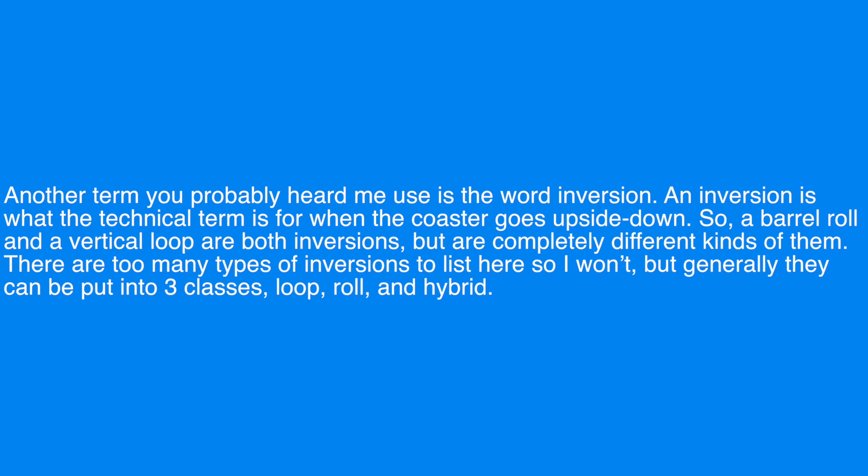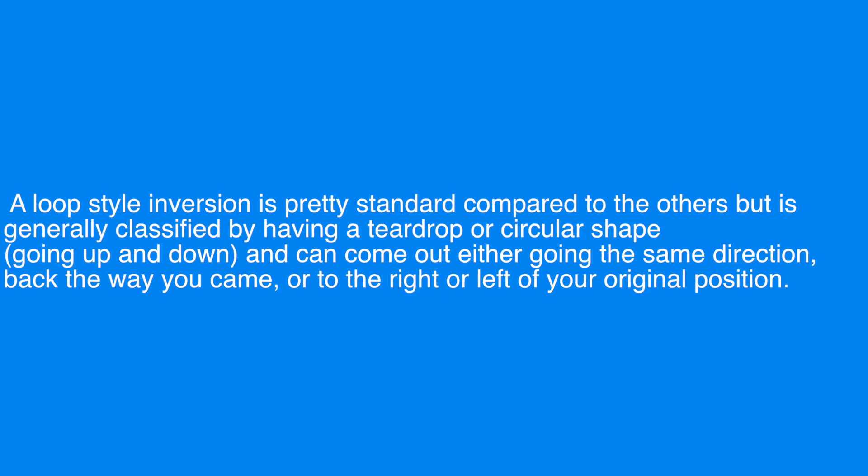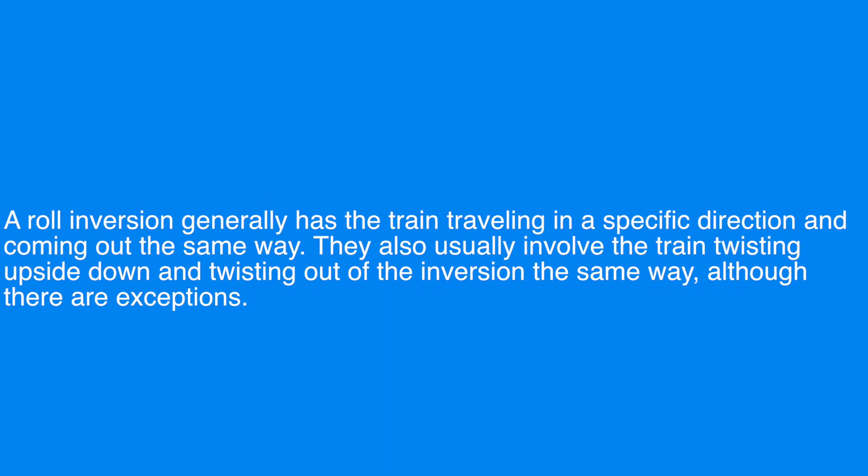Another term used in this video is inversion — the technical term for when the coaster goes upside down. A barrel roll and a vertical loop are both inversions but are completely different kinds. Generally they can be put into three classes: loop, roll, and hybrid. A loop-style inversion is characterized by having a teardrop or circular shape going up and down, and can come out either going back the way you came or to the right or left of your original position. A roll inversion generally has the train traveling in a specific direction, coming out the same way, and usually involves the train twisting upside down and twisting out of the inversion the same way.